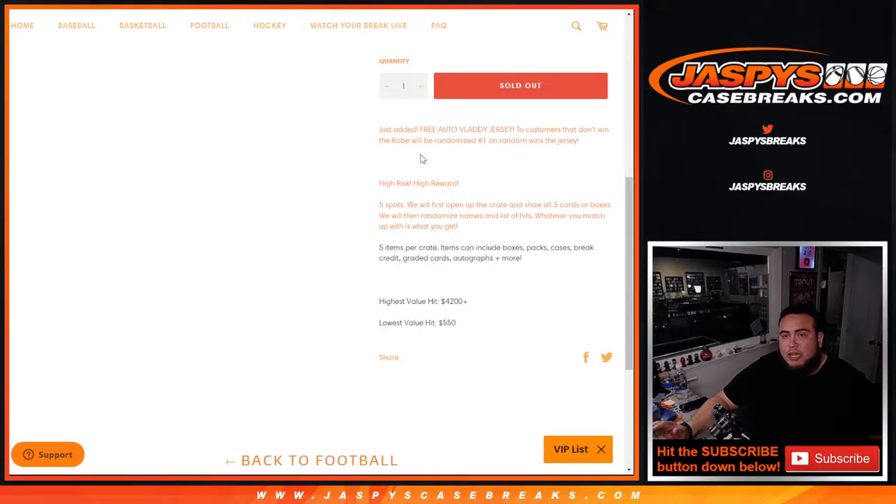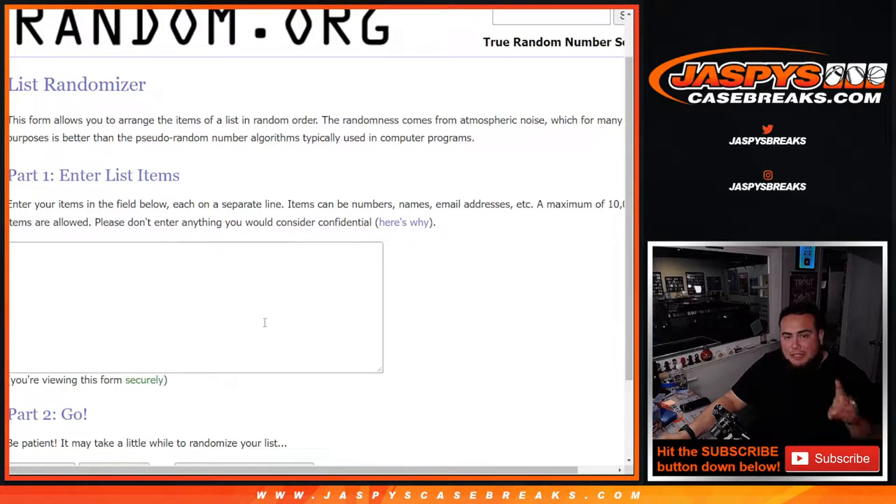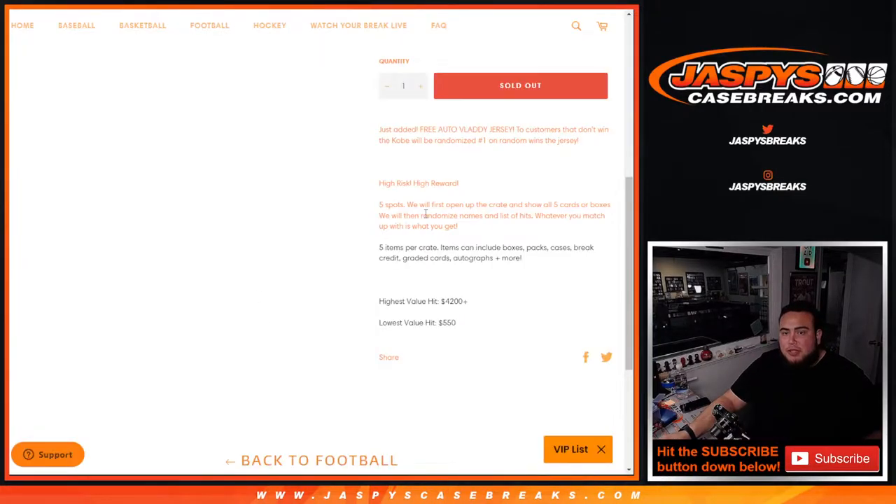The way it works is we're gonna showcase the five hits. Hits could be boxes, packs, case break credit, graded cards, autographs and more — usually it's only boxes and cards. We'll showcase the five hits, then randomize the five customer names and the five hits we type in, and whatever you match up with is what you get. As an added bonus, we're gonna give away that jersey to the four customers that don't hit the Kobe Bryant. We'll put those four in a separate randomizer and whoever comes in at number one wins the Vladdy jersey.